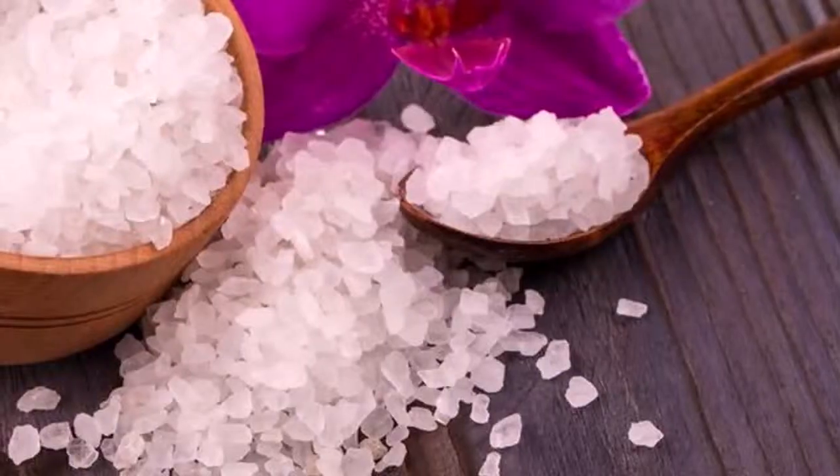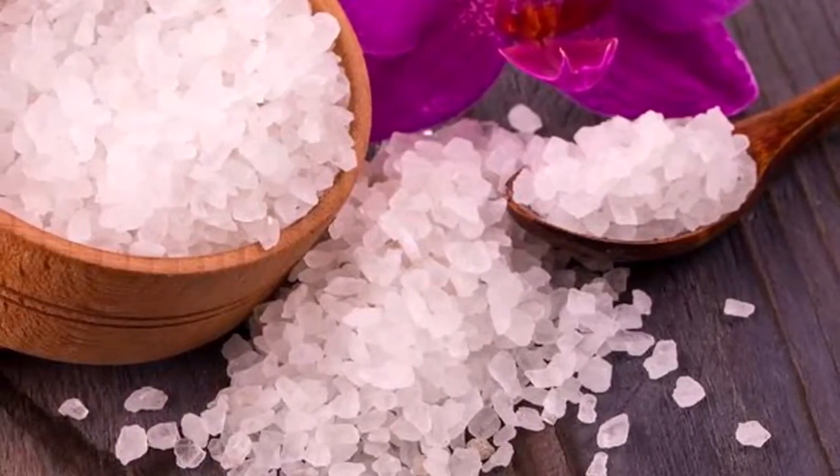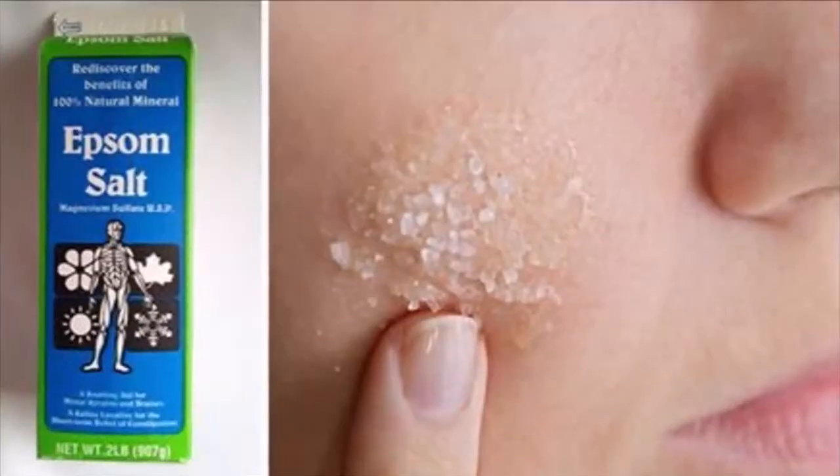5. Acne. Epsom salt offers potent antimicrobial properties and can destroy bacteria, exfoliate the skin, and cleanse the pores.